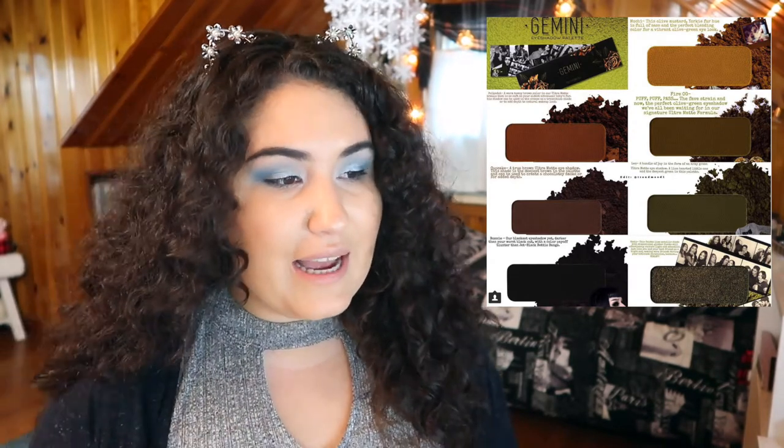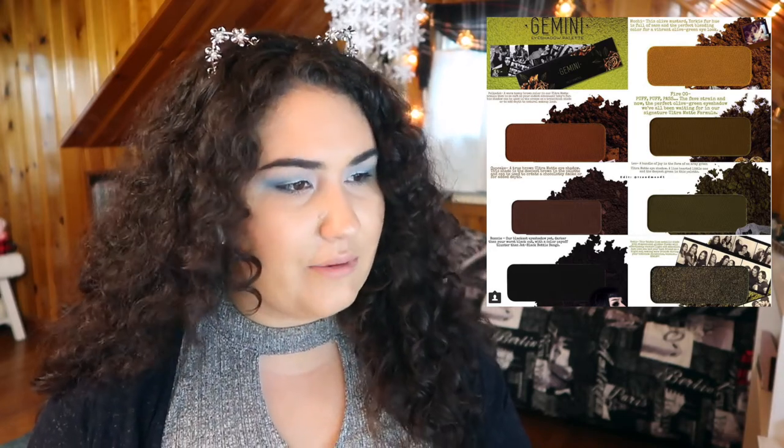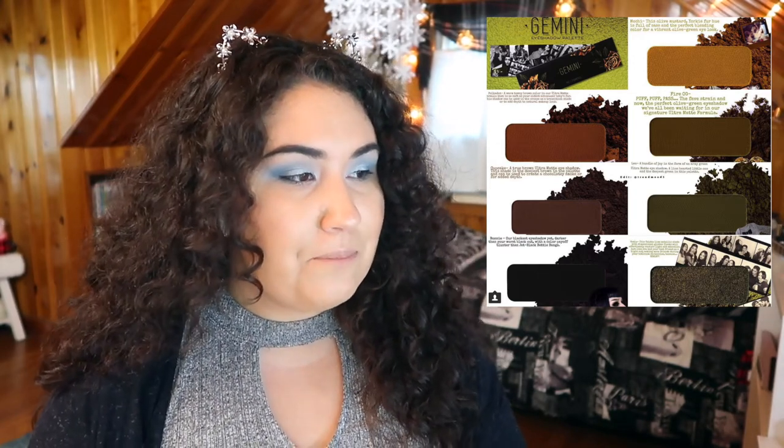We finally saw the full Melt Cosmetics Gemini palette — it's got some nice olive greens, a mustard, deep burgundies, and a black. I think this is what's finally going to get me to try Melt Cosmetics for the first time. It's available June 2nd on their website. The price isn't listed yet but I'll definitely check it out — it looks like a palette that's right up my alley.